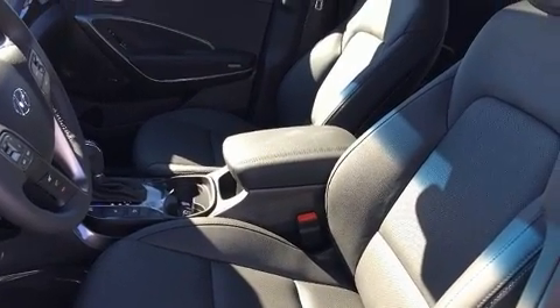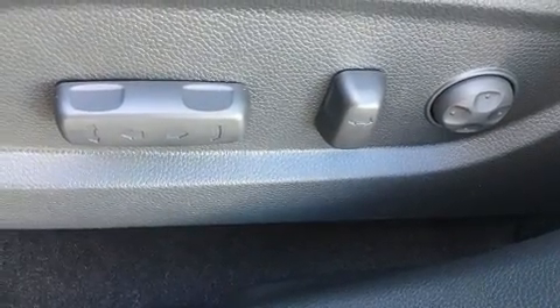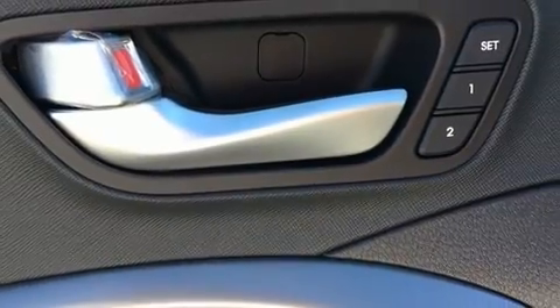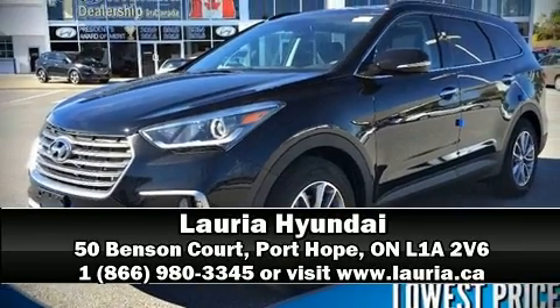Additional safety features include brake assist, a security system, and four-wheel disc brakes with ABS. We have a skilled and knowledgeable sales staff with many years of experience satisfying our customers' needs. Call now to schedule a test drive.